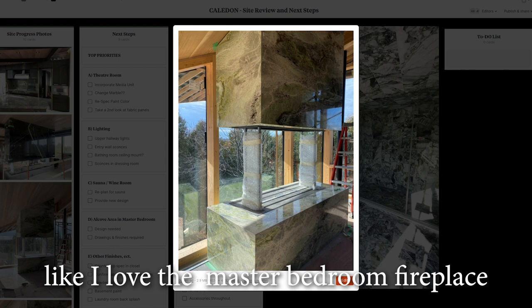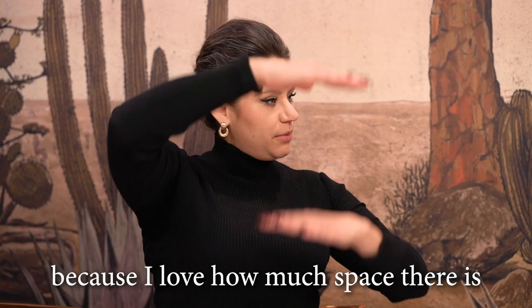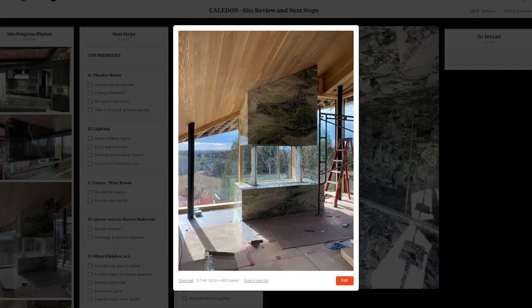I love the master bedroom fireplace because of how much space there is — you can really see through it. It makes a statement when you walk in, but there's still space on either side.